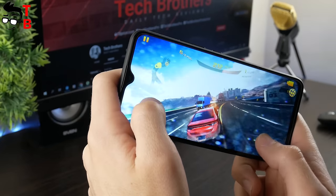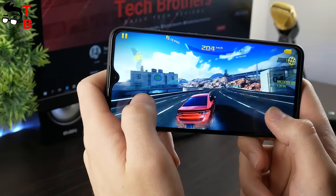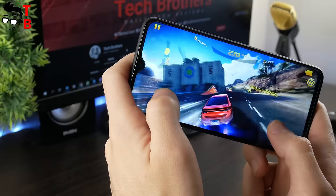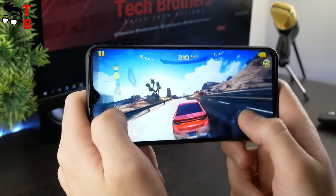Now let's play Asphalt 8. It is strange, but I didn't find Asphalt 9 in the Google Play Store. Anyway, Asphalt 8 is a good racing game. As you can see, the graphics are great. You can notice that the game lags a little, but you can still play it comfortably.